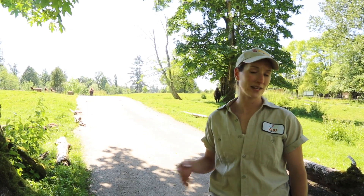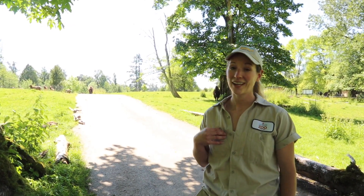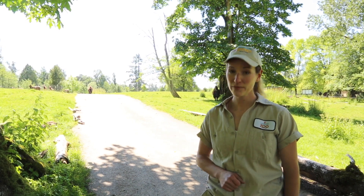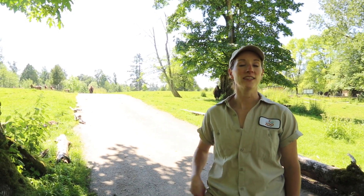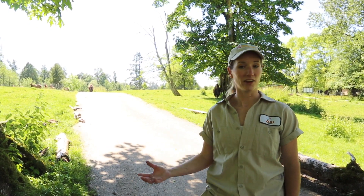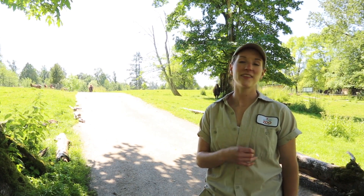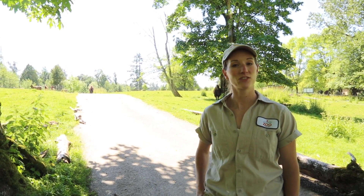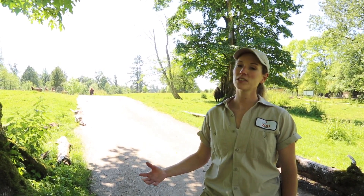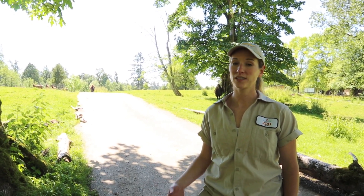Now while this type of habitat is great for the animals, it proves a bit of a challenge for us keepers, and that's because while they're all herbivores, that doesn't mean that they all eat the same type of food. The elk eat alfalfa hay, the bison and the white-tailed deer eat grass hay, and they all eat a different type of pelleted grain feed. The difference in food is just because of the animals' needs for different minerals, nutrients, and protein.